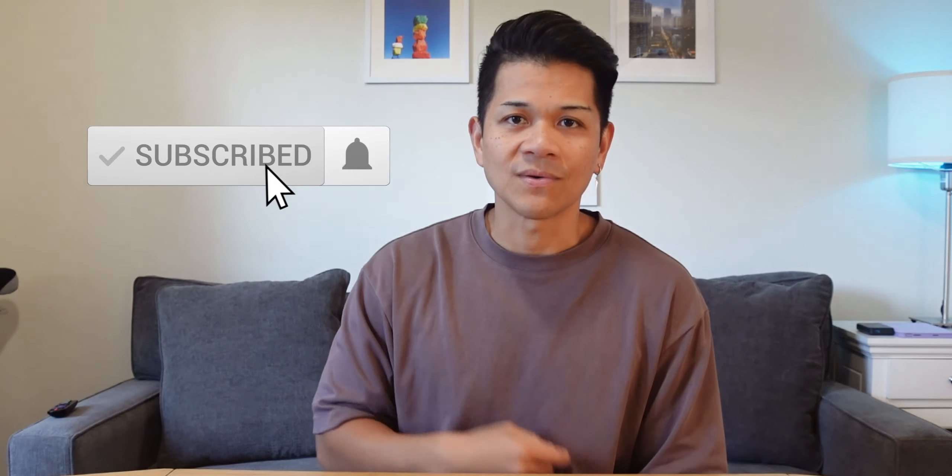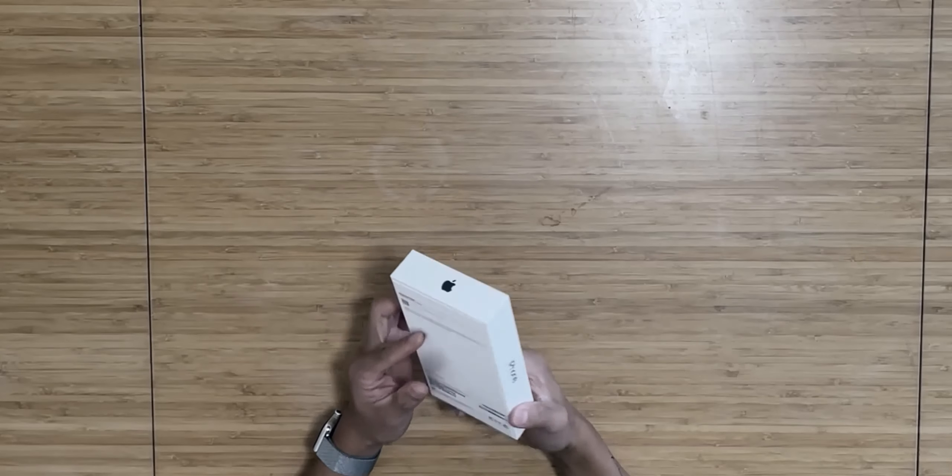Anyway, that is it for this review. If you've reached this point or skipped to here, consider rewinding for more insights. Otherwise, give this video a thumbs up, and if you found this entertaining and useful, subscribe down below to support this channel. Also, don't miss out on my iPhone 15 Pro Max unboxing video — I'll link it up there and also down in the description. Thanks for watching, and I'll see you all in my next video.